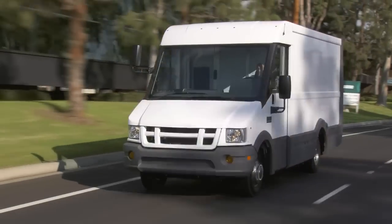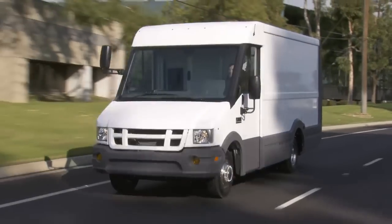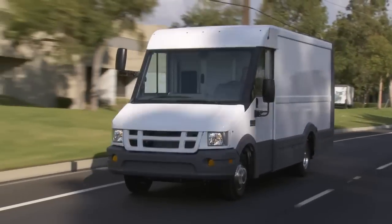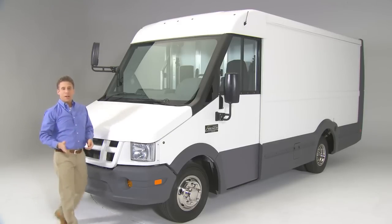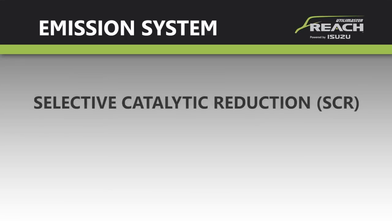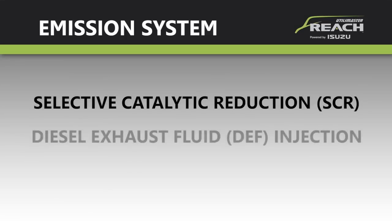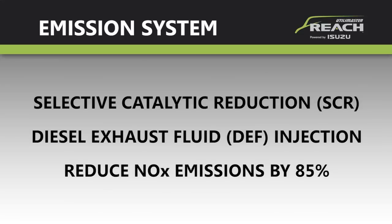Plus, it has an automatic lock-up torque converter in second through sixth gears that reduces engine heat and virtually eliminates power loss. This powertrain is truly friendly to the environment, with a very small carbon footprint that meets some of the most stringent emission standards in the world, using Isuzu's advanced emission system — employing selective catalytic reduction and diesel exhaust fluid injection to reduce nitrogen oxides in the exhaust by 85 percent.